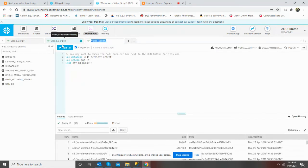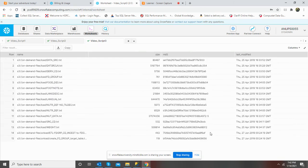Third script. And here's the result. Thank you.